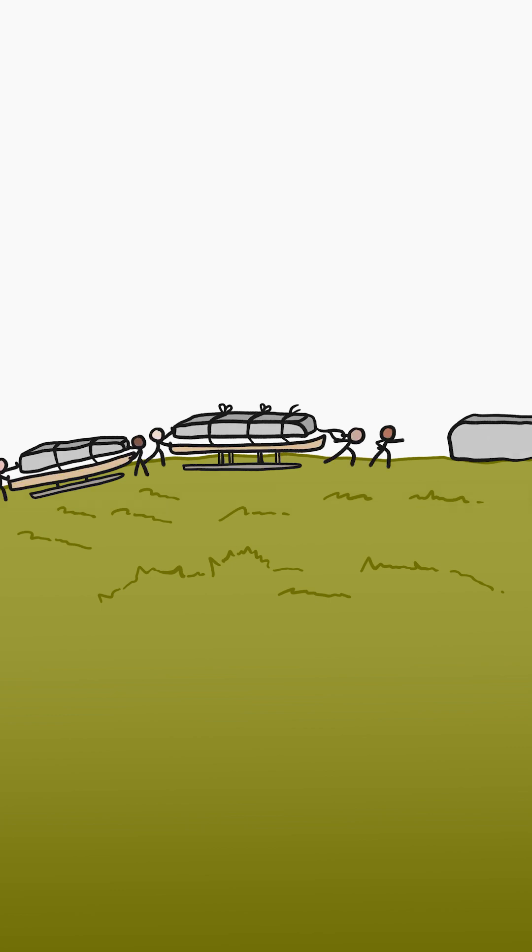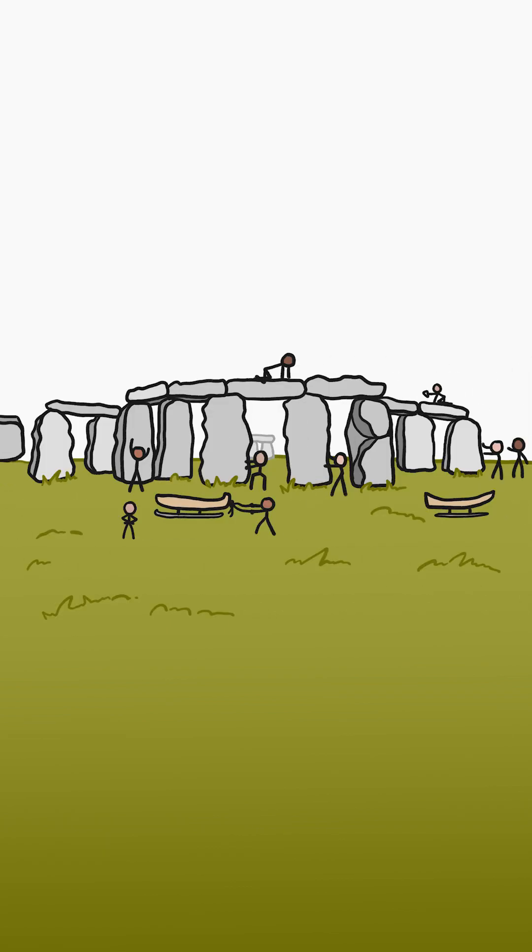About 5,000 years ago, people in what is now England lugged about a hundred massive stones through the countryside to build a structure we now call Stonehenge.